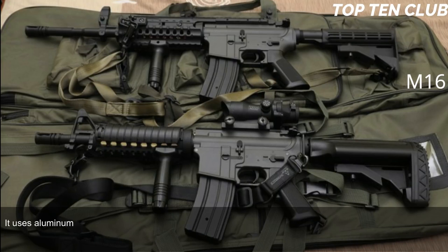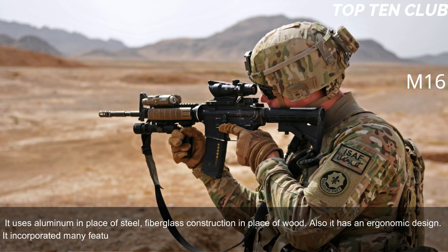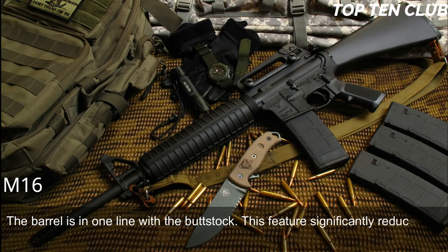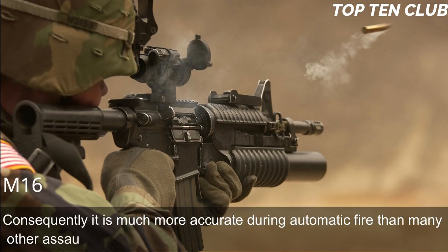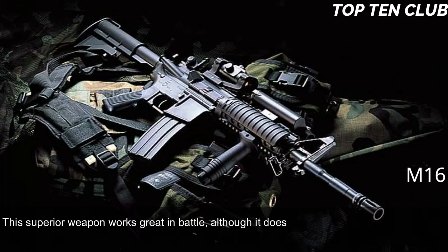The M16 uses aluminum in place of steel and fiberglass construction in place of wood. It has an ergonomic design incorporating many features never seen before; at the time of its introduction it was called the 'space rifle.' The barrel is in line with the buttstock, a feature that significantly reduces recoil. It operates smoothly during fully automatic fire and is very easy to control, making it much more accurate during automatic fire than many other assault rifles.